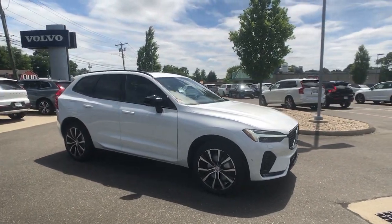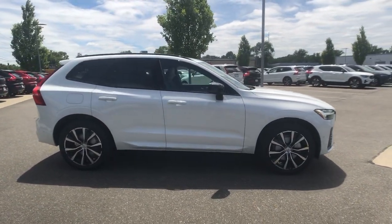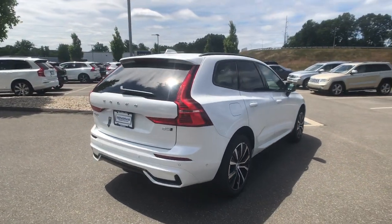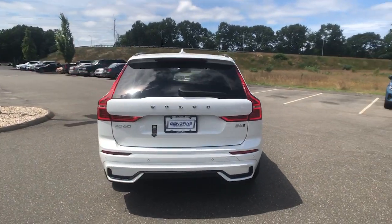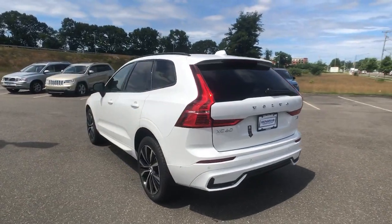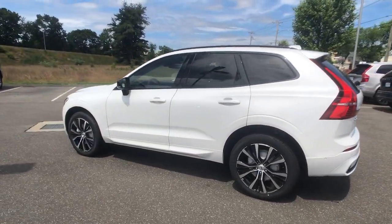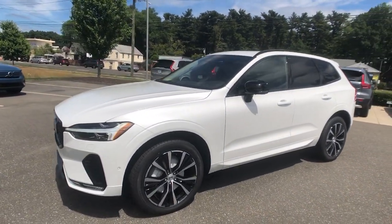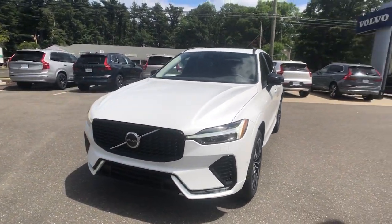You will be amazed by this 2024 Volvo XC60. Here's a tech-forward XC60 that has been impeccably designed and built to echo your core values. Safety, comfort, capability, and the beauty of iconic Scandinavian design come together seamlessly to offer a secure and delightful driving experience.